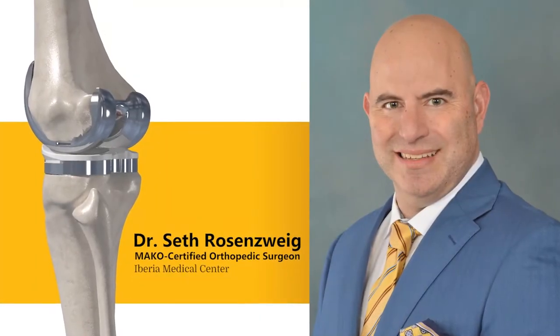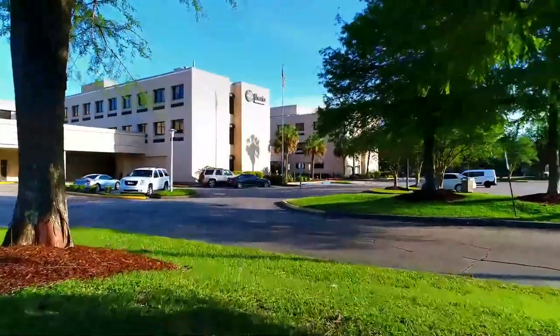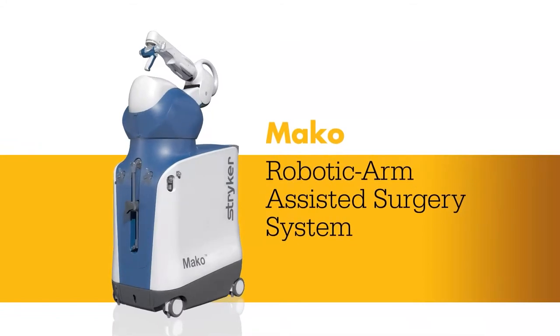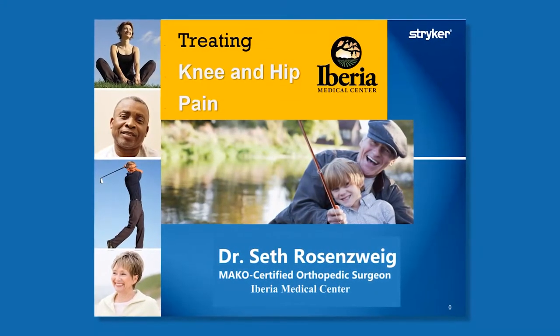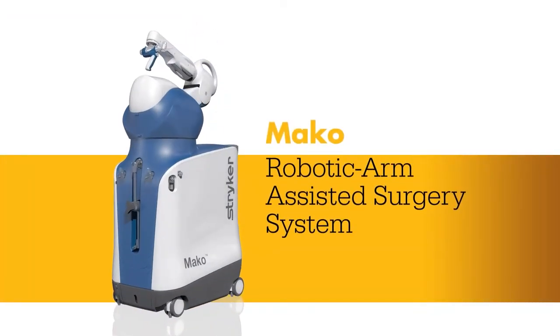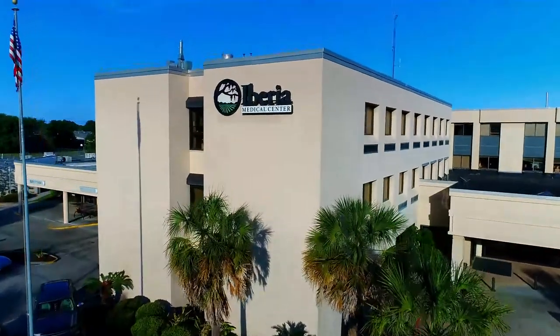Dr. Seth Rosenzweig is a MAKO certified orthopedic surgeon at Iberia Medical Center. He will present the advantages of MAKO robotic arm assisted surgery for hip replacement as well as full and partial knee replacement. We're going to talk about hip and knee replacements, and I specifically want to talk about something called the MAKO technology. We now have it here in New Iberia, and I think you're going to see it revolutionizes the way we're able to perform these operations.